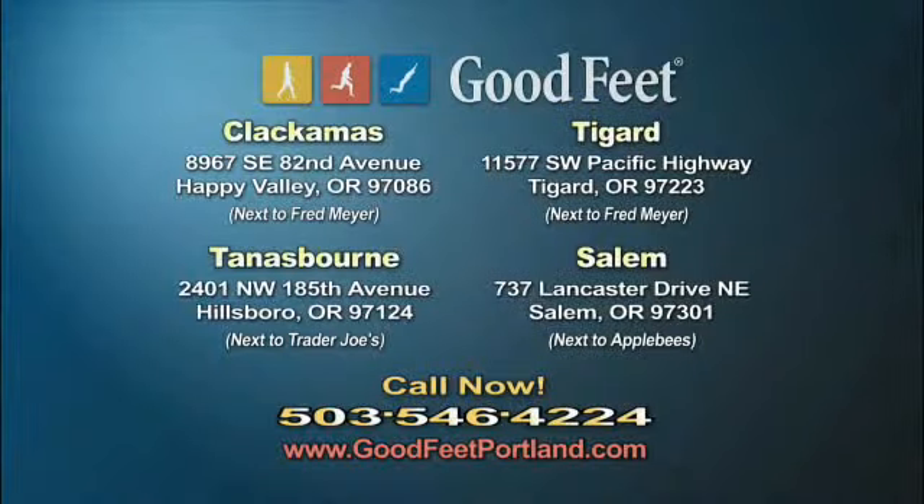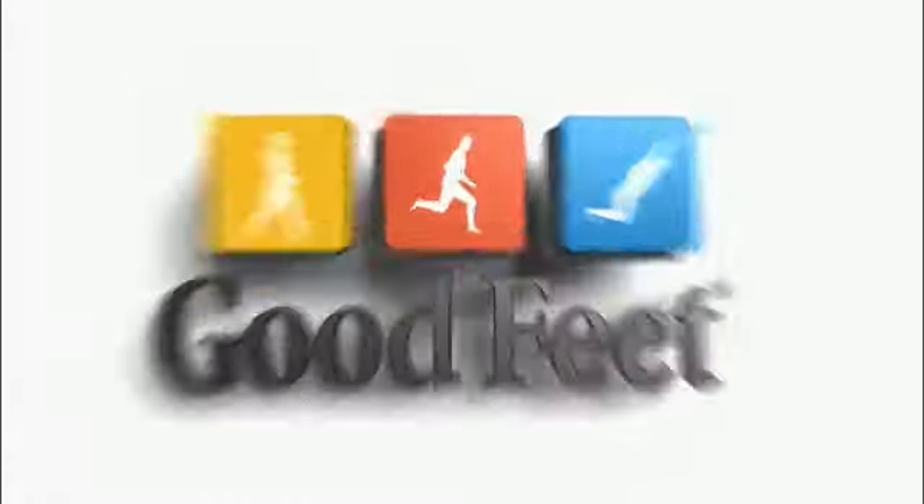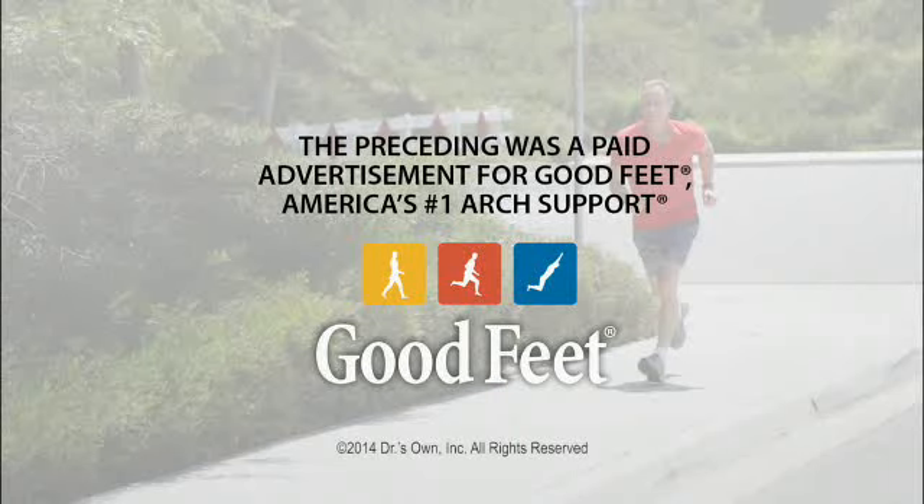Goodfeet is located in Clackamas, Tigard, Tannisborne, and Salem. Call 503-546-4224 or visit online at goodfeetportland.com. The preceding was a paid advertisement for Goodfeet, America's number one arch support.